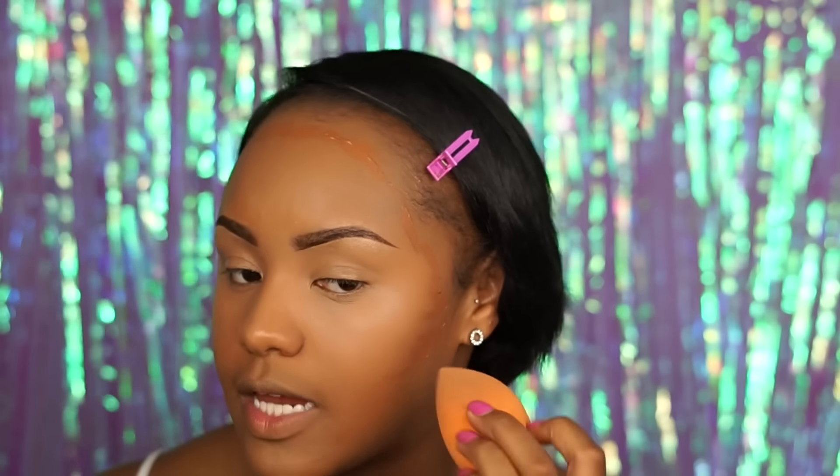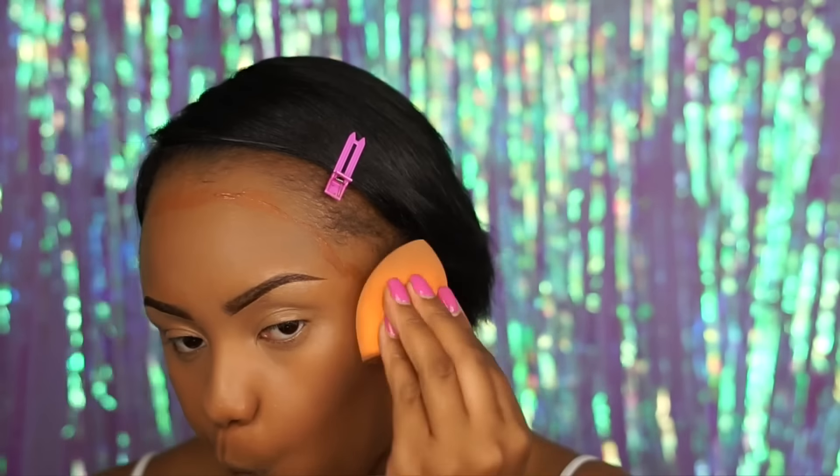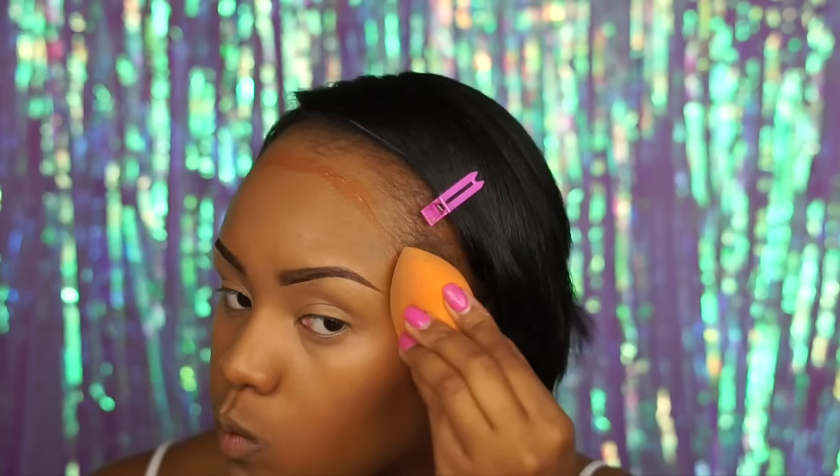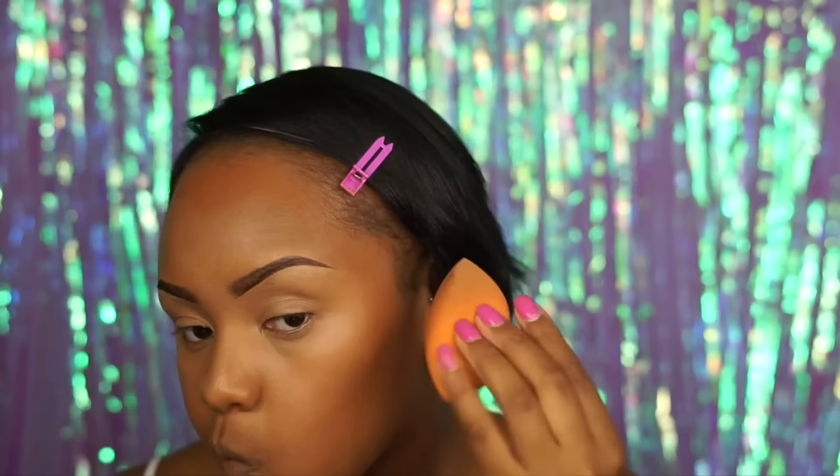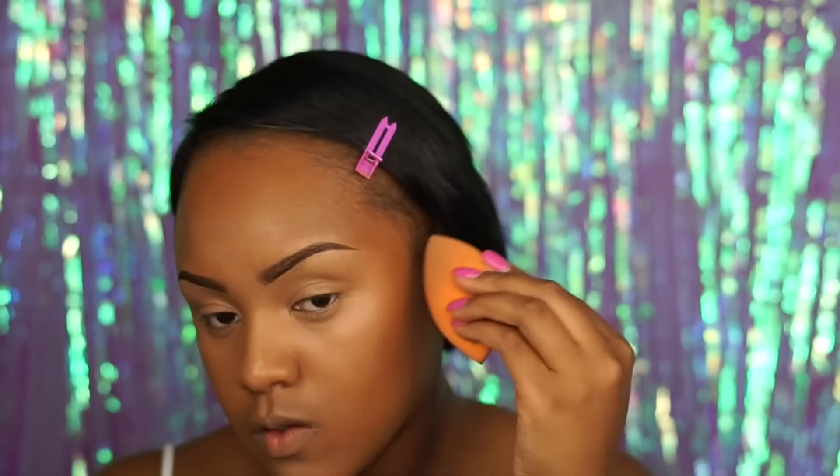Sometimes I can go a little bit overboard, so I use my same sponge to dab that out. I'm going to add just a tad bit more highlight because when I go overboard with the cream contour I kind of have to bring back some dimension and just go ahead and lighten my face back up.